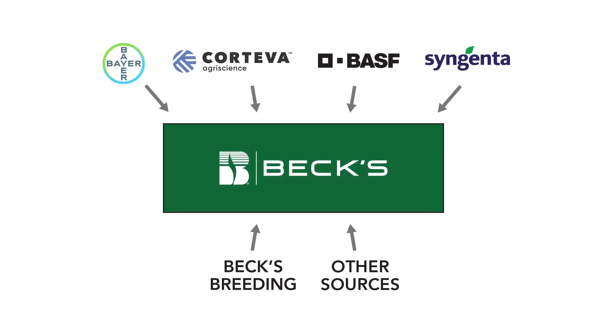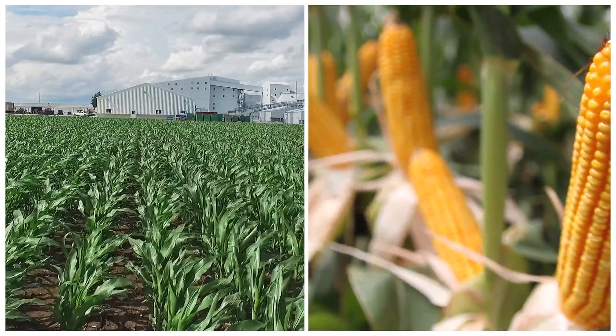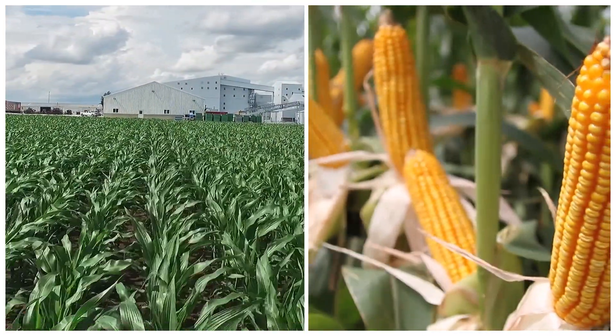At Beck's, we're focused on bringing you genetically diverse, high-performance products tailored to your farm. We have access to a whole host of global germplasm companies that give us access to a unique set of traits in germplasm. I would bet you'd be hard-pressed to find another company that has the breadth and depth of product selection that Beck's brings to your farm.